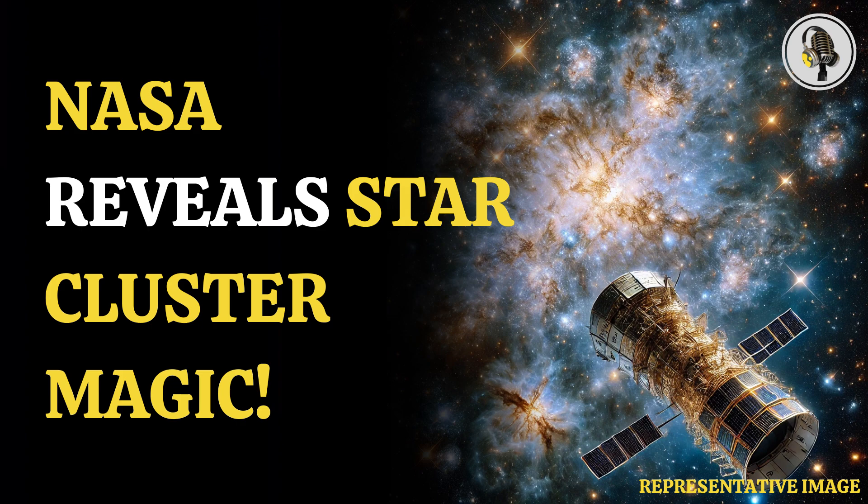Due to the proximity of Hubble to the cluster, the image did not get as distorted as the ones taken by telescopes from Earth's surface. The cluster has become quite popular among researchers since its discovery, and it has added to the number of new celestial bodies that the Hubble telescope has captured in the recent past.